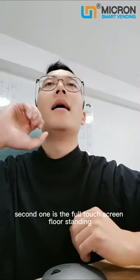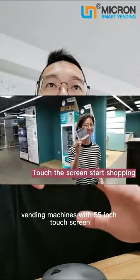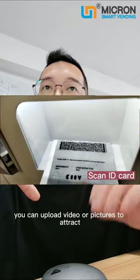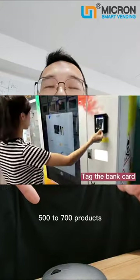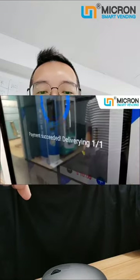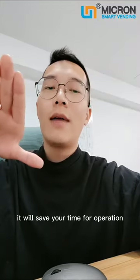The second one is the full touch screen floor-standing vending machine with a 55-inch touch screen. You can upload videos or pictures to attract customers, supporting age checking before purchase, and holding 500 to 700 products. It comes with our smart vending software system, which will save your time for operation.